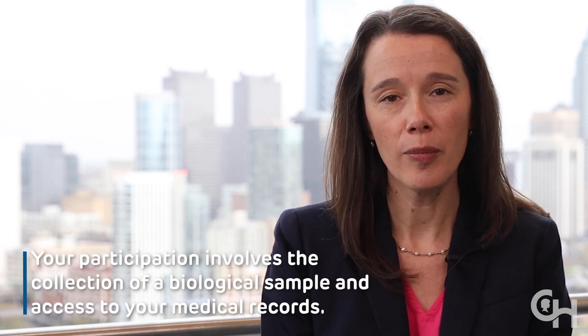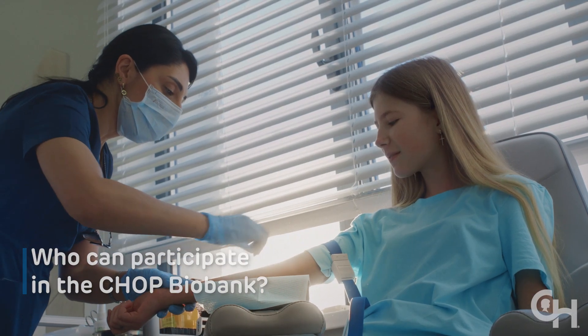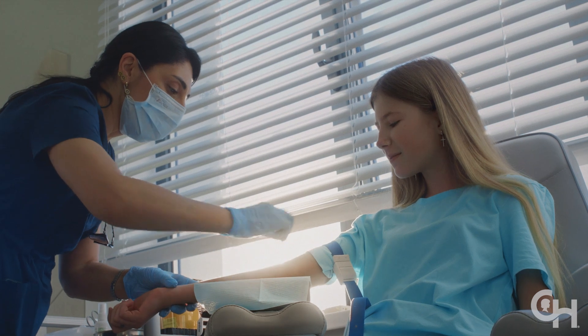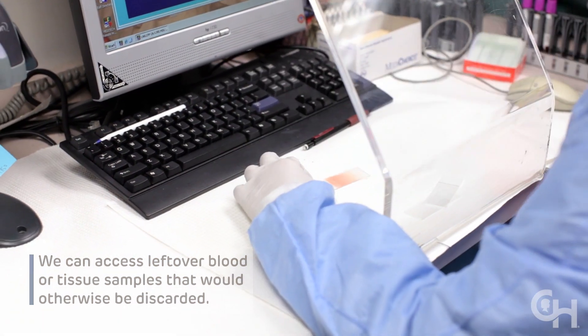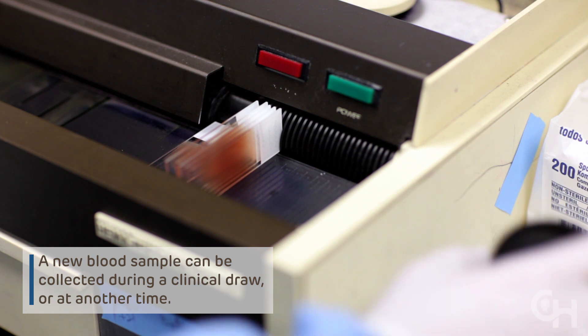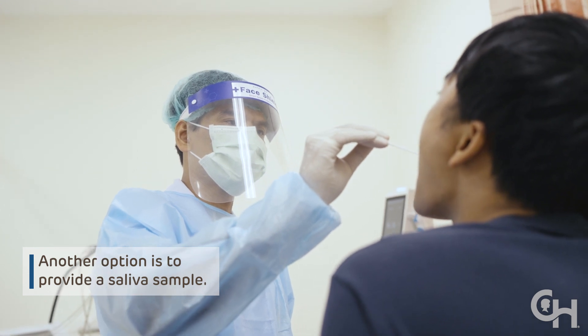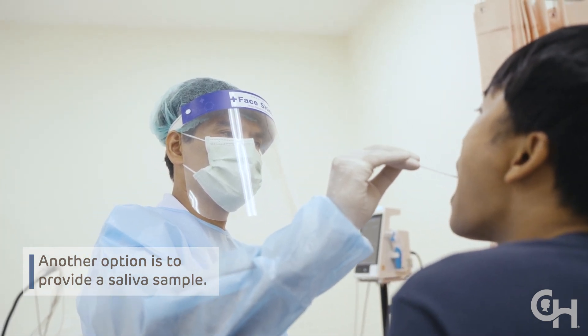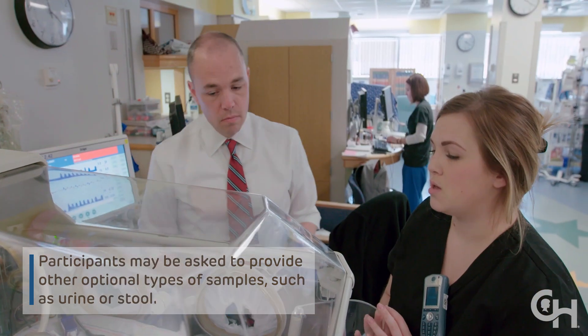All CHOP patients are eligible to participate in the CHOP Biobank. Your participation involves the collection of a biological sample and access to your medical records. If you are receiving a blood draw or undergoing a procedure as part of your clinical care at CHOP, we can access leftover blood or tissue samples that would otherwise be discarded. A new blood sample can be collected during a clinical draw or at another time. Another option is to provide a saliva sample. Less frequently, participants may be asked to provide other optional types of samples such as urine or stool.